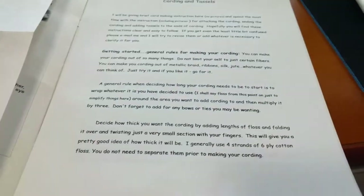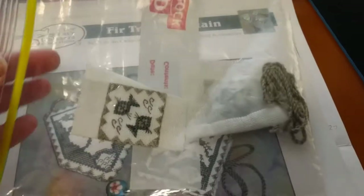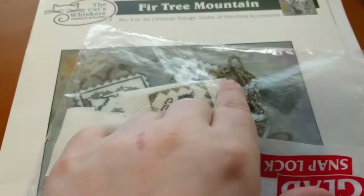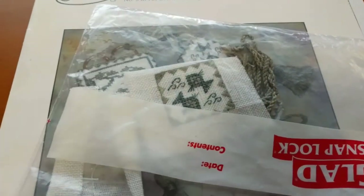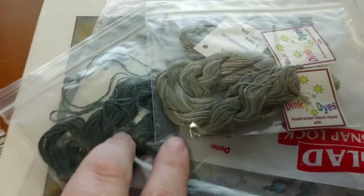I got those online, probably at their website. So yeah, that's my WIP for today. I can see that I've already done the two little bits for the scissor fob. I've already done the cording, which is a very good idea. It looks like I haven't done the tassels, because I can't find them. I have all of these charts in these two colors.